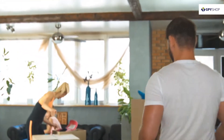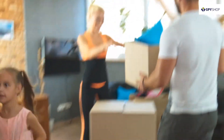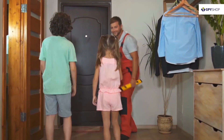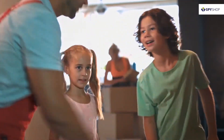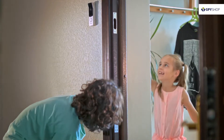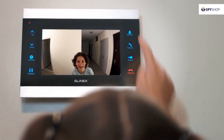The most important thing is our family and the dearest people. We always want to be assured of their safety and security. Slynex Intercom Devices are the perfect tools to manage your security and comfort.